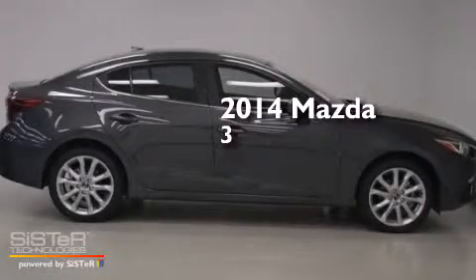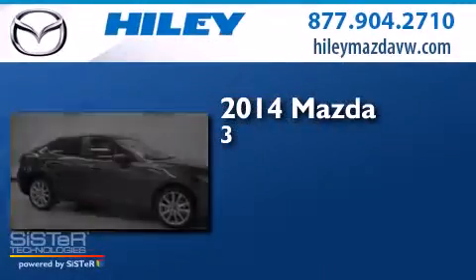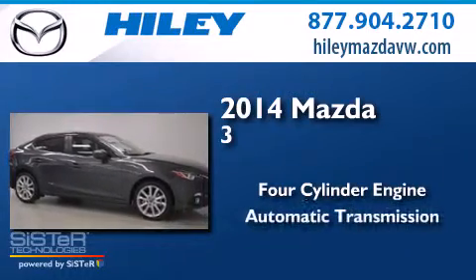This is a brand new 2014 Mazda 3. It has a four-cylinder engine and an automatic transmission.